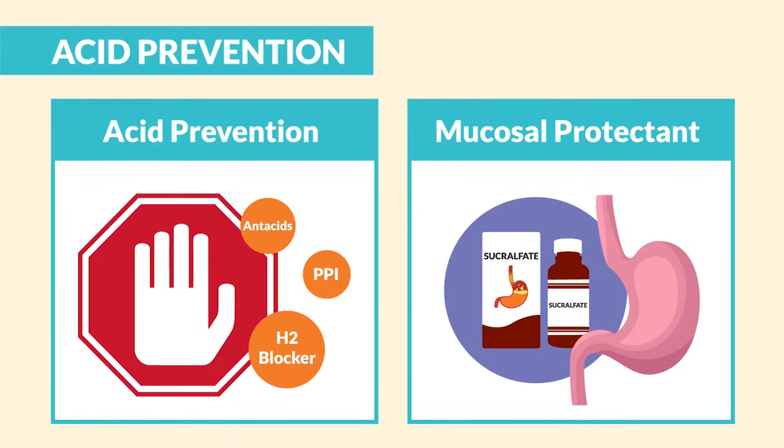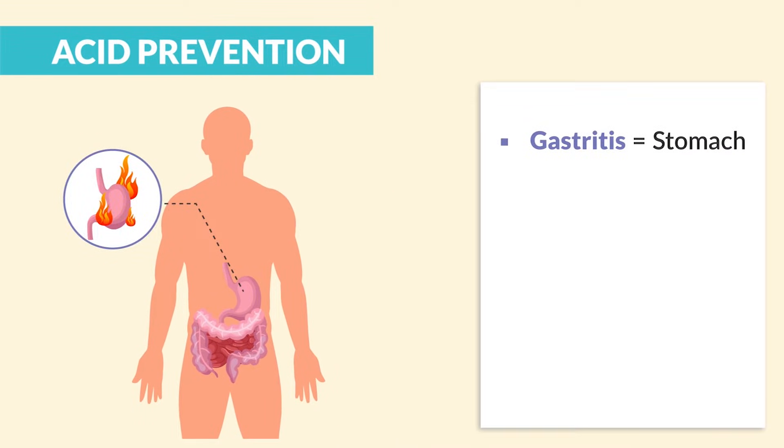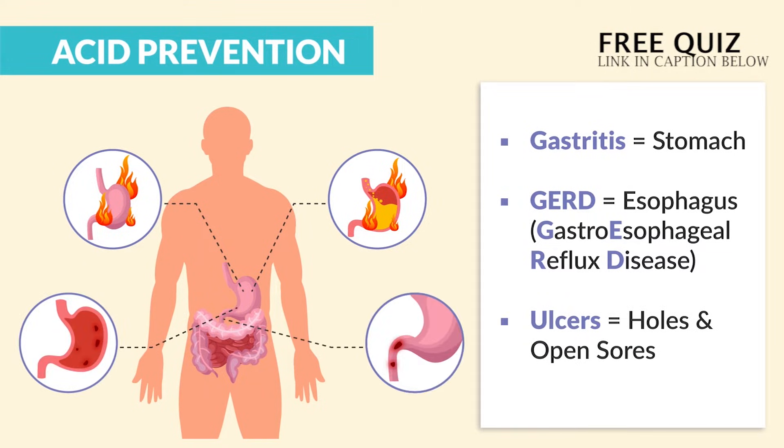The name for that is sucralfate. Now a quick recap on the key terms here. Gastritis is an irritation of the stomach. GERD is gastroesophageal reflux — just fancy words for heartburn, acid reflux that irritates the esophagus. And ulcers are all about breaking in the lining, talking holes and open sores. So a stomach ulcer we call a gastric ulcer or a peptic ulcer. And for the small intestines, we call it a duodenal ulcer — basically the duodenum inside the small intestine.